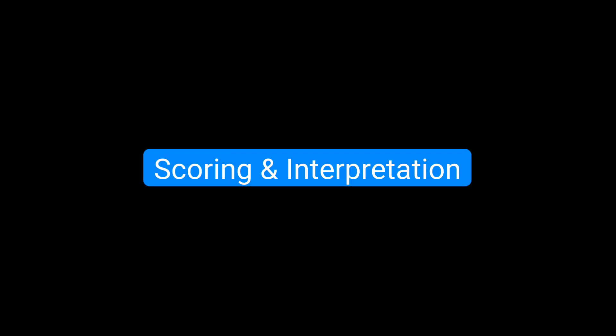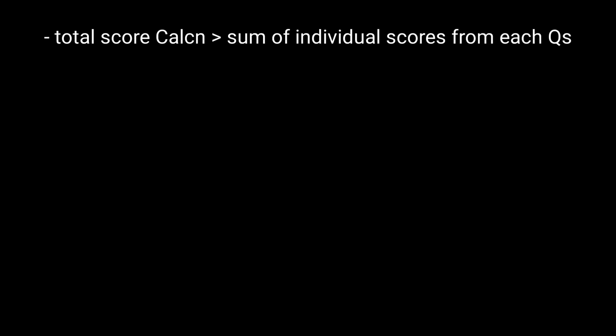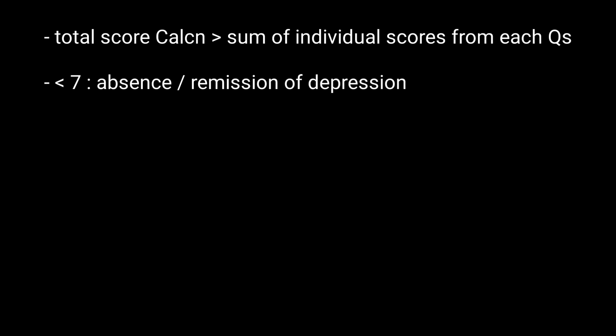A total score is calculated by summing the individual scores from each question. Scores below 7 generally represent the absence or remission of depression, and scores between 7 to 17 are indicative of mild depression.